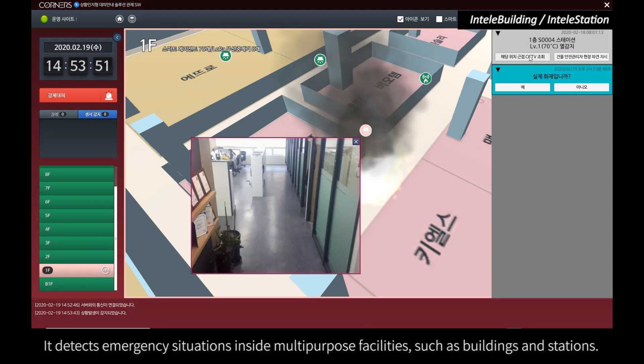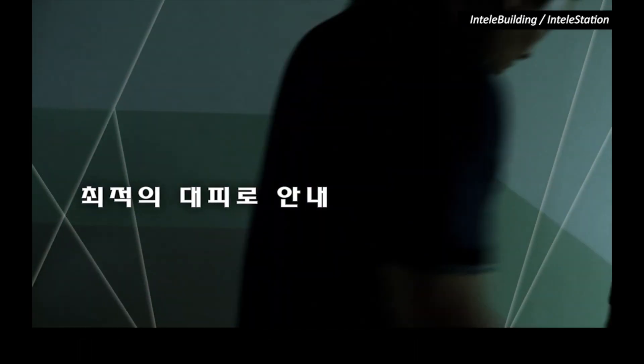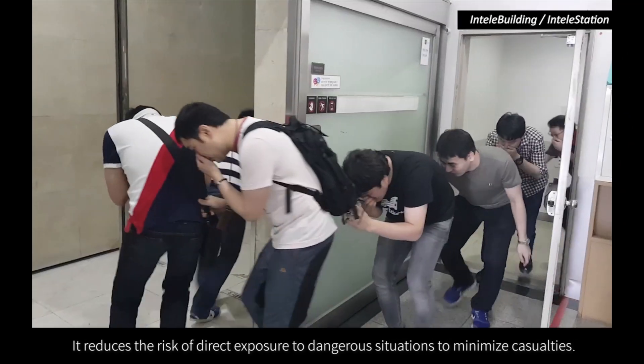It detects emergency situations inside multi-purpose facilities such as buildings and stations, then immediately provides the safest, fastest evacuation routes and safety tips. It reduces the risk of direct exposure to dangerous situations to minimize casualties.